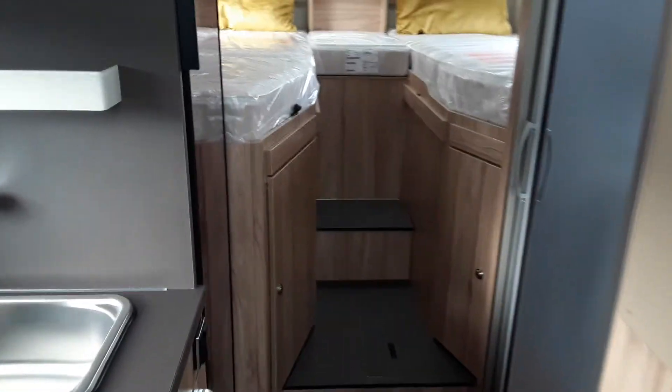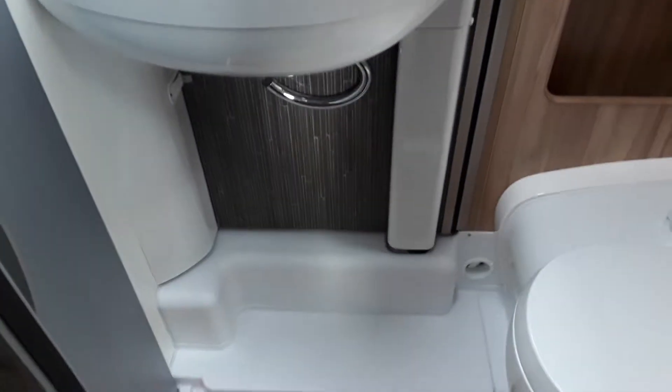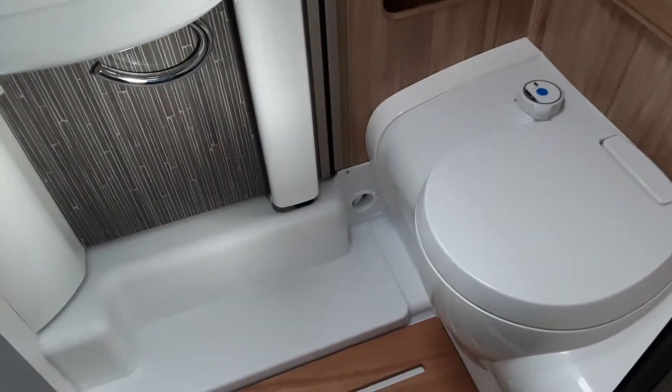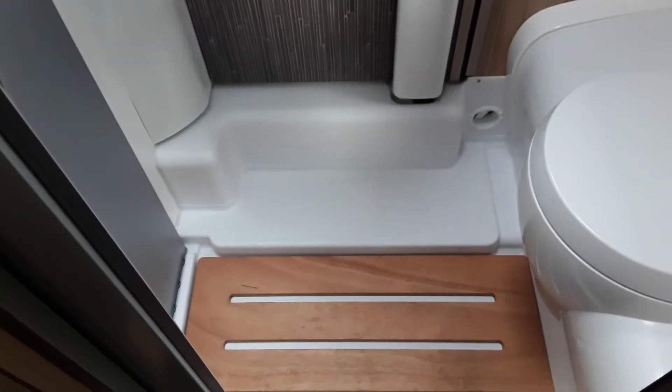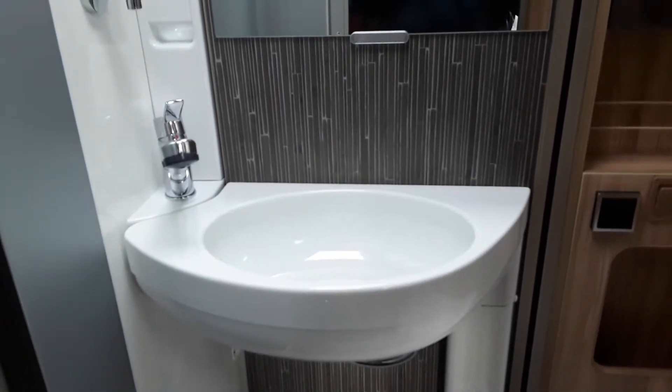It really is a fantastically laid out van. And with the 60th edition pack it represents fantastic value for money. Great size cassette toilet. Your shower here with the wooden shower slats. This wall here swings round to give you the separate shower.